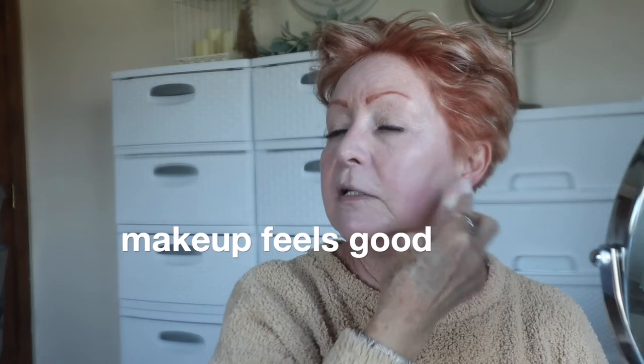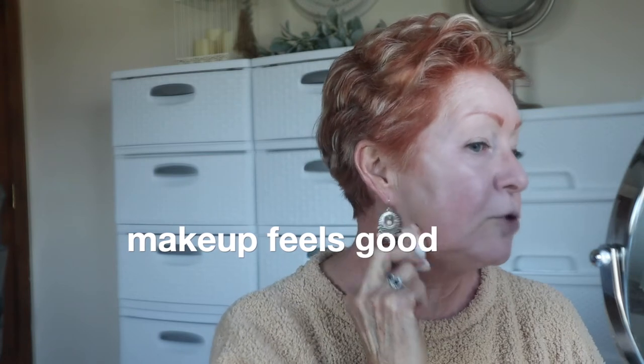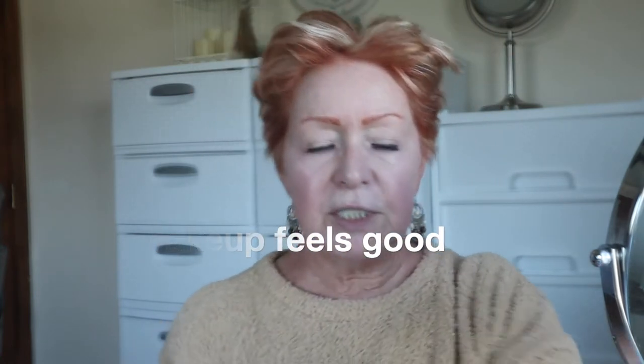It feels good. It doesn't feel dry and cakey. I think I need just a tad more. If you can see my sponge, it looks a little pink, but it's surprising - when it comes out white it does neutralize, I guess. I'm going to pat this in especially around my rosacea areas here. I do have rosacea in my skin, some red areas and some sun damage.